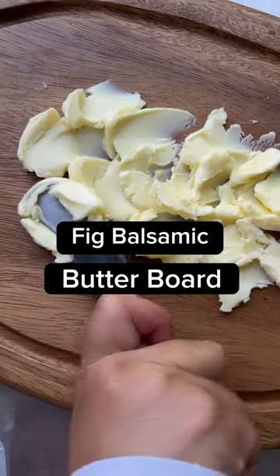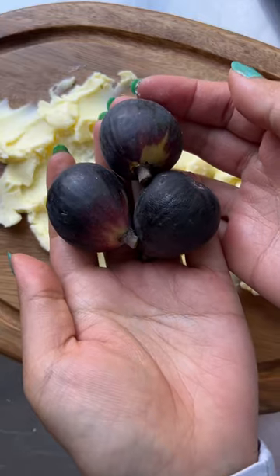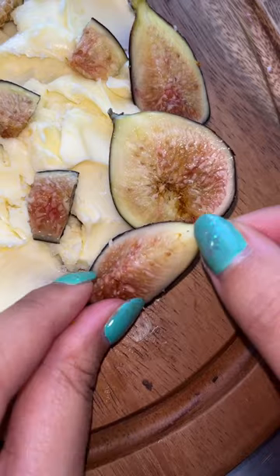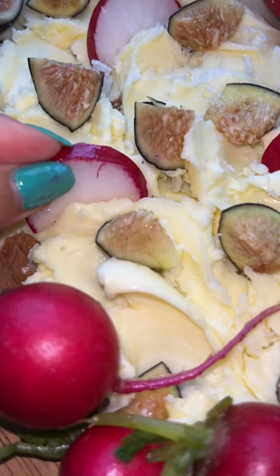Butterboards are now a thing and this is my take on it — a savory fig balsamic board. I love how the jammy fig adds a subtle hint of sweetness and the crunchy radish gives it a peppery bite.